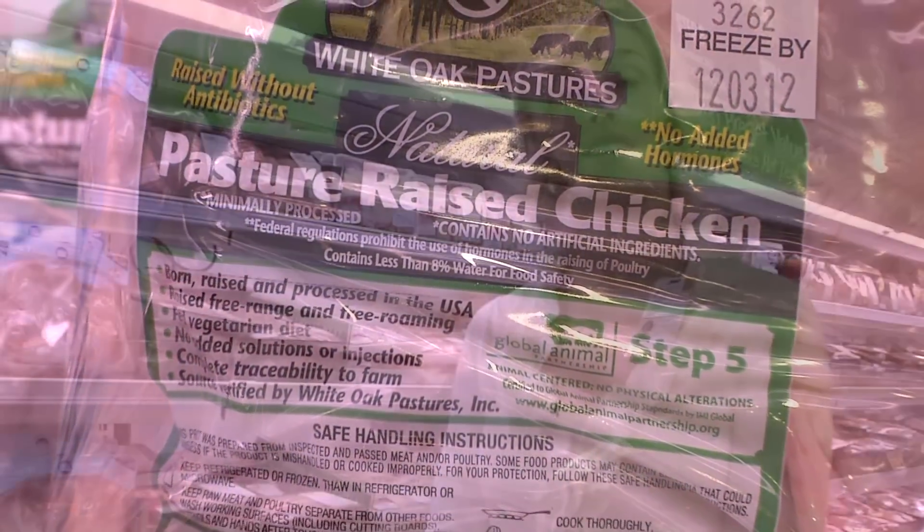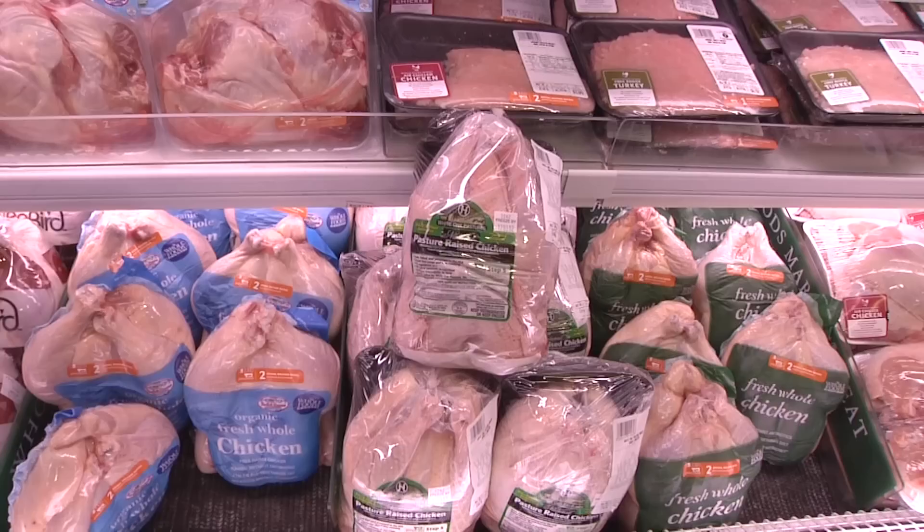The meat counter is splashed with a lot of different labeling strategies. They sound good, but they can be very misleading for the consumer. Organic is one that is federally regulated.